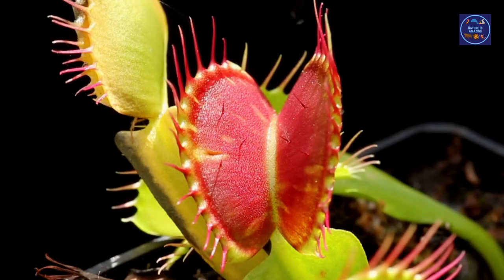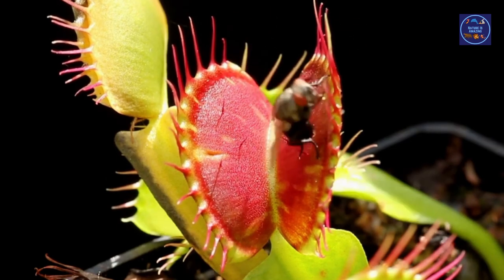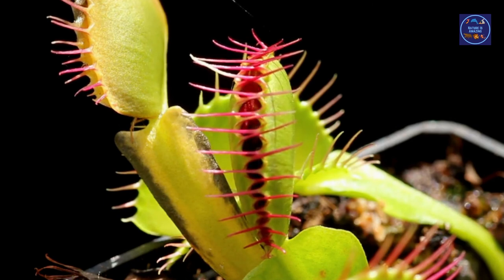The Venus flytrap has white flowers with green veins through the petals. It lives in acidic soil with few nutrients, in desolate forests — many of which have experienced forest fires and burnt trees and shrubs.